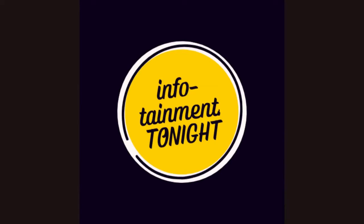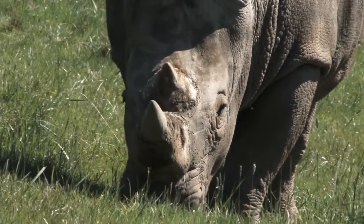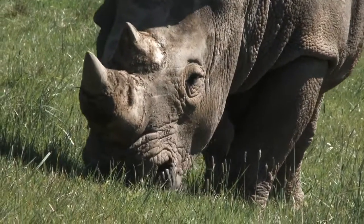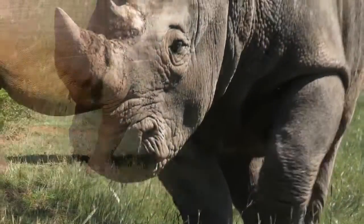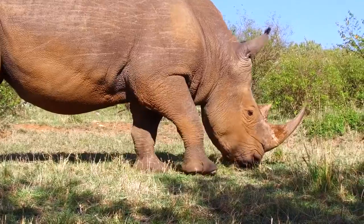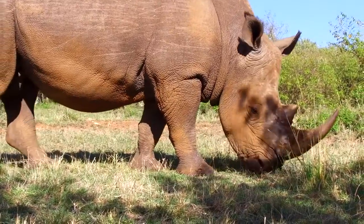Welcome back to Infotainment Tonight, another exciting episode of Wild Wonders. Today, we delve into the intriguing world of the magnificent rhinoceros, one of the most iconic creatures on our planet. Join me as we unravel the mystery of the rhino's remarkable feature: its horn.